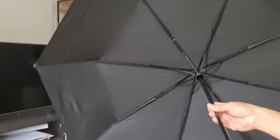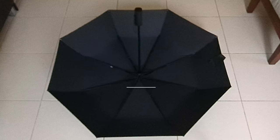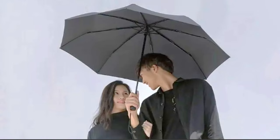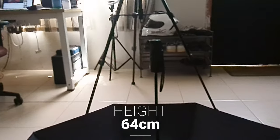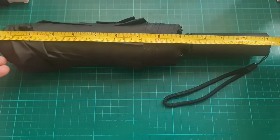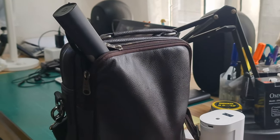The Xiaomi umbrella folds inwards, thereby keeping the water on the umbrella inside and preventing splattering on floors. When opened, this umbrella is about 100 cm or 1 meter wide and can accommodate two people under it. The height is 64 cm or about 25 inches. When folded, the umbrella is 34 cm and doesn't fit in sling bags for men — maybe it fits in women's shoulder bags.